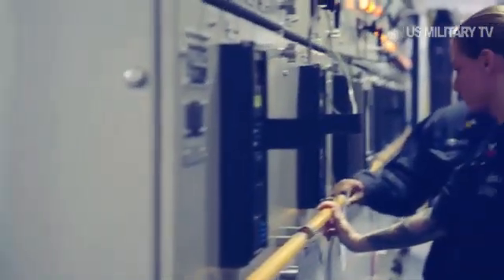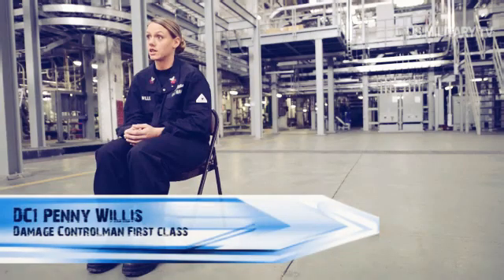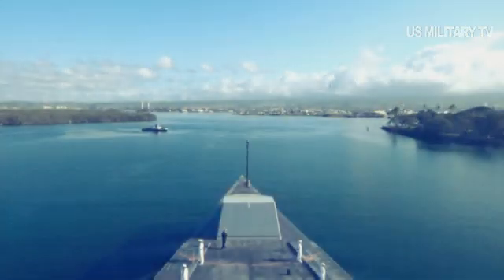Zumwalt-class destroyers maximize stealth, size, power, and computing capacity, fielding an array of weapon systems and cutting-edge technologies to fight forces in the air, on and under the sea, and on land.